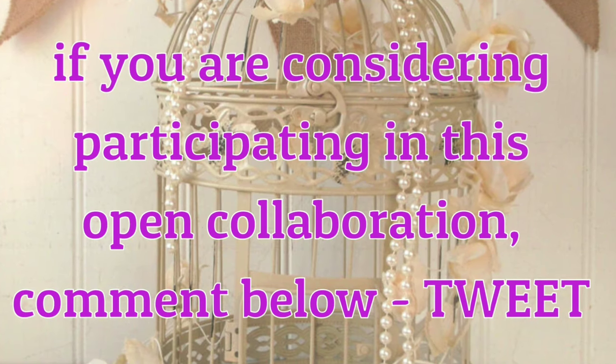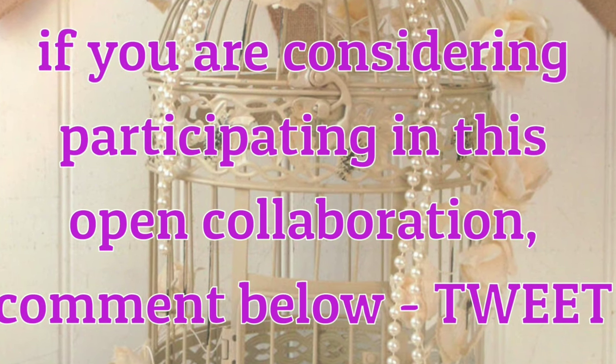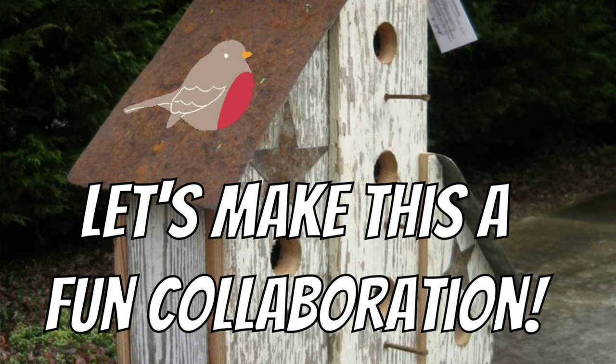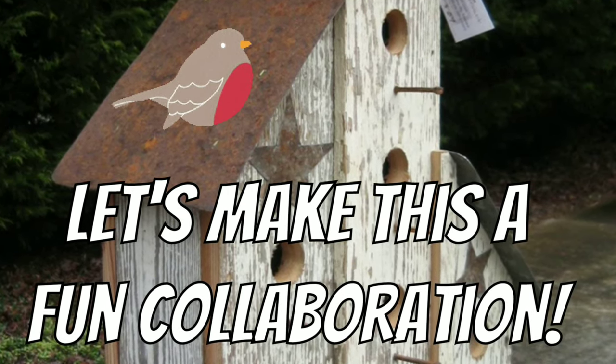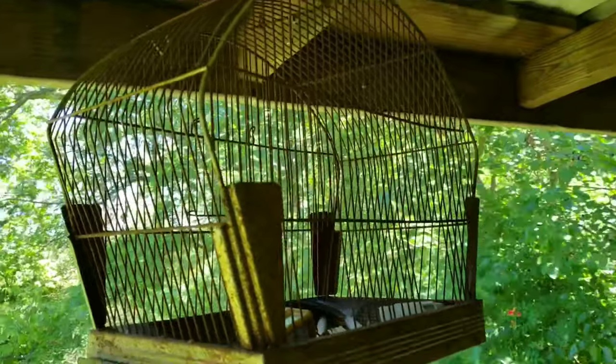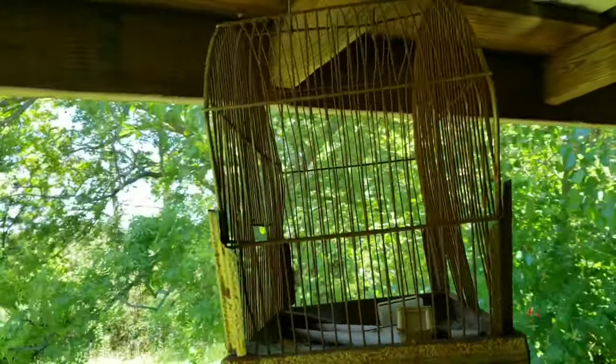If you're considering participating in this open collaboration, comment below with the word 'tweet.' Let's make this a super fun collaboration! Now here is what I'm considering fixing up for the collab.